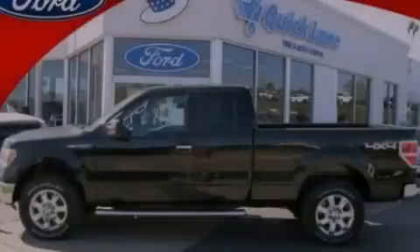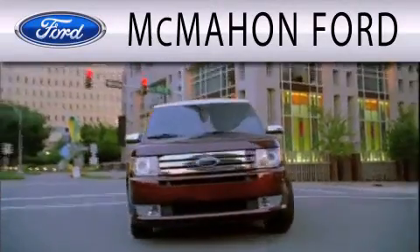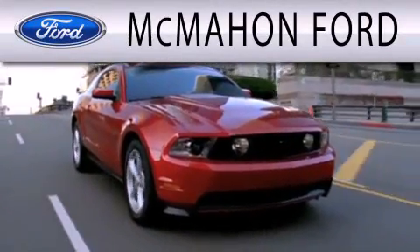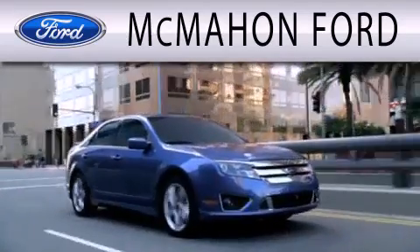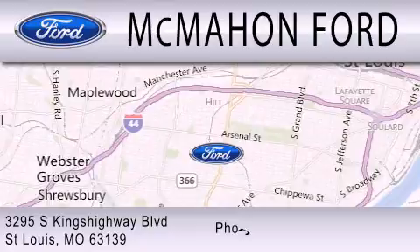Call now to find out how you can own this breathtaking vehicle. McMahon Ford is dedicated to doing everything possible to ensure that the experience you have selecting your next vehicle is as pleasant as possible. We are located at 3295 South Kings Highway in St. Louis.